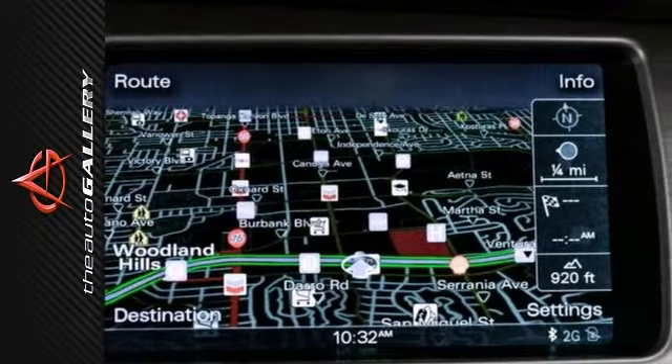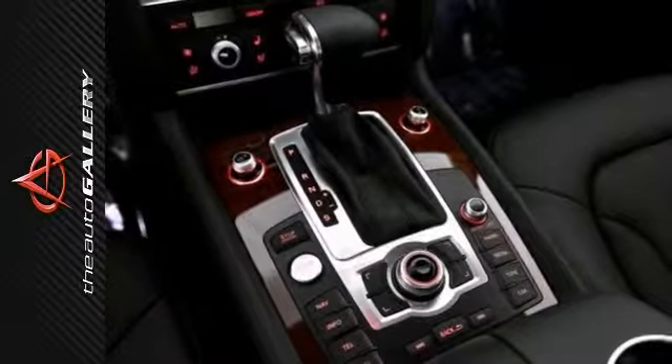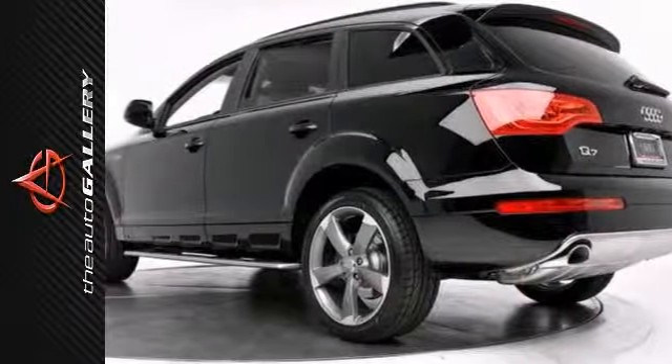It also has 20-inch alloy wheels, a panoramic sunroof, and Bose premium sound. It's sporty, stylish, and more fuel efficient with a V6 engine.